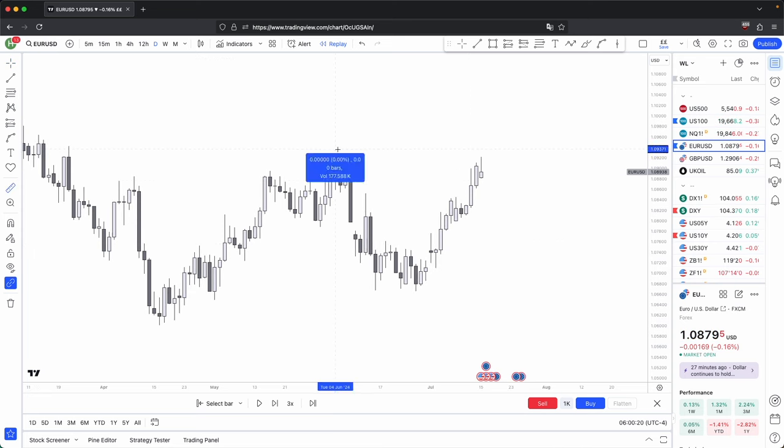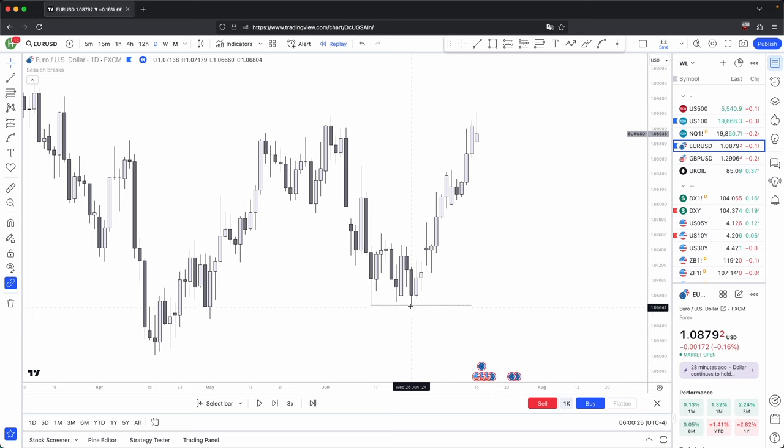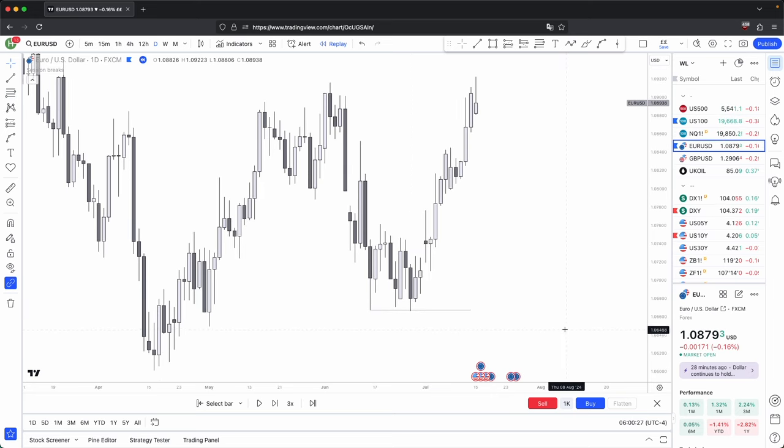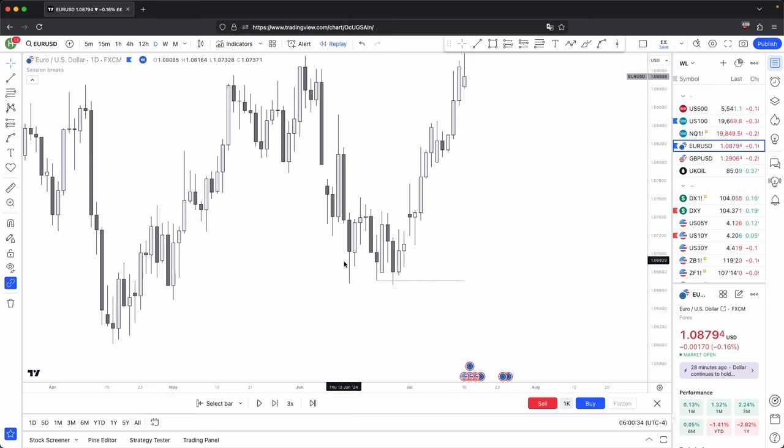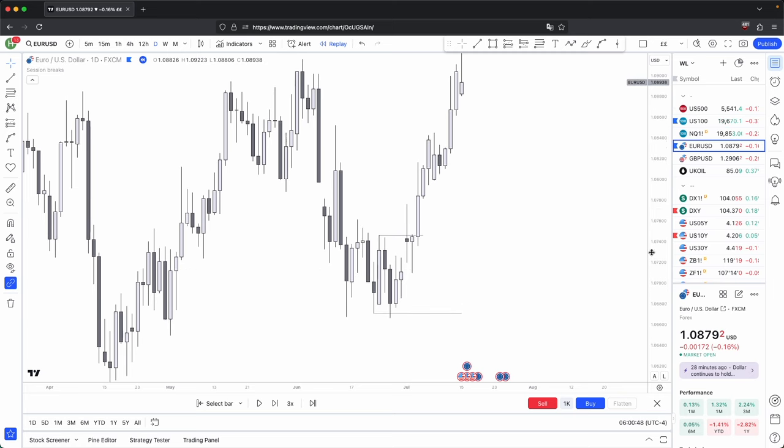Looking at the first example: what does price do in this current price segment? It's had a miniature sweep below here — some people wouldn't consider this a sweep, but if you don't consider this one, then this one is definitely a sweep. That is also a significant swing low. We swept that swing low, and on the daily timeframe we've broken through this swing high. Three candles swept the swing low, body closure past the swing high. There is a clear confluence that price is going to continue higher because of the body closures.